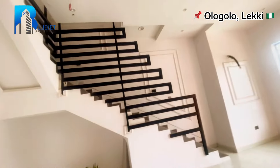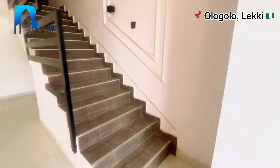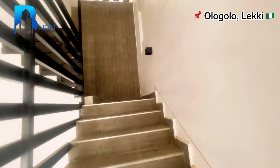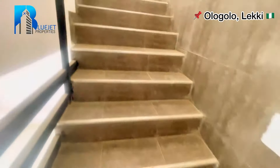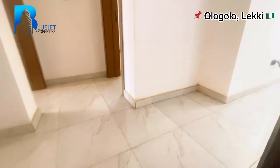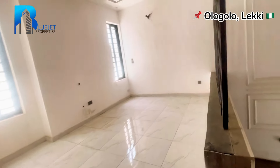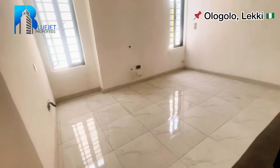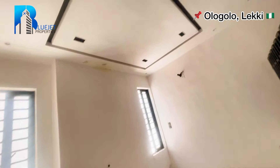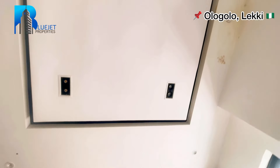We've finished touring the ground floor — let's go upstairs. Check out the staircase, beautiful. Going up — wow! Right here we have a family lounge. It's quite big, so you can have your TV here and chairs over there for a family get-together. Check out the POP and the lighting. We've got inbuilt lighting here.